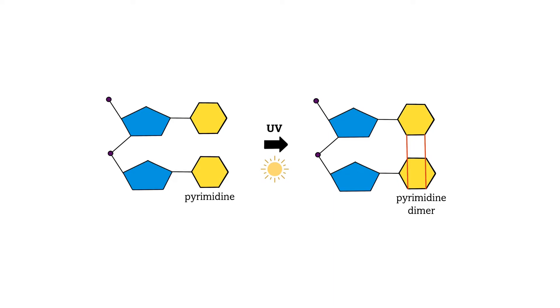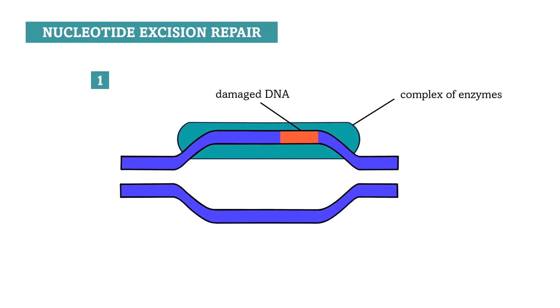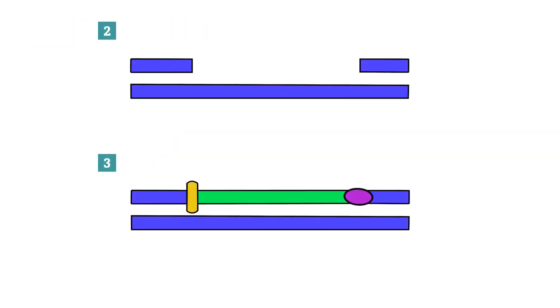Such pyrimidine dimers can be repaired by nucleotide excision repair, a DNA repair mechanism that is able to remove these distorted parts of DNA and resynthesize the missing strand. It uses a complex of enzymes that finds the distorted part of the DNA and separates its two strands. The damaged part of the strand is removed, the gap is filled in by DNA polymerase, and DNA ligase then joins the newly synthesized nucleotides with the undamaged DNA strands.